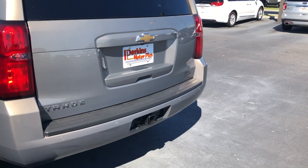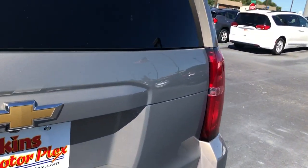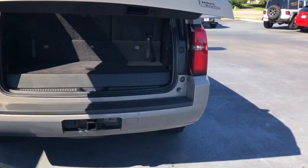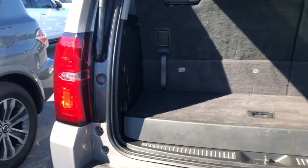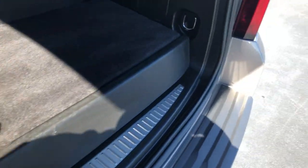Back bumper looks great. Jason, when he looked at it, saw maybe a little bit of scratching on the exit of the liftgate there. We see that a lot with luggage and strollers and stuff like that — catching it right there.